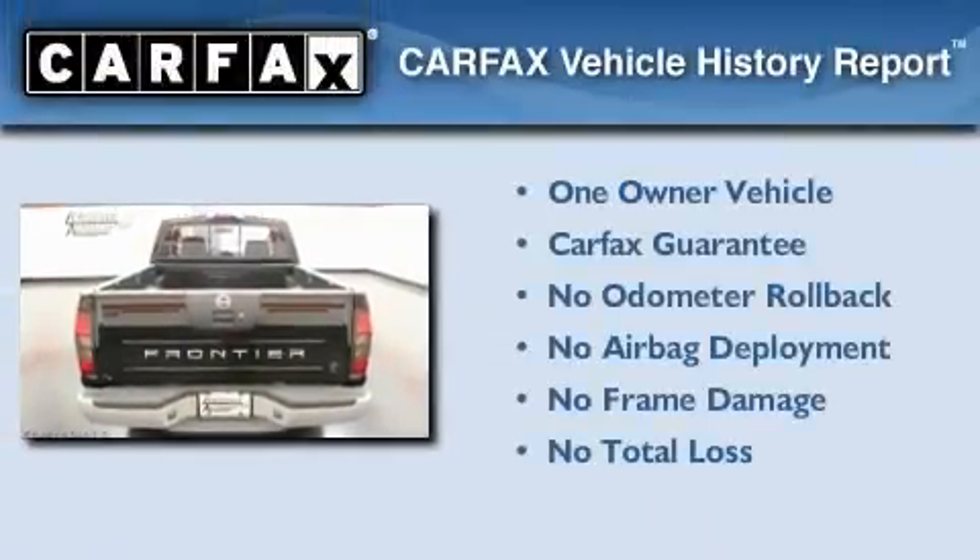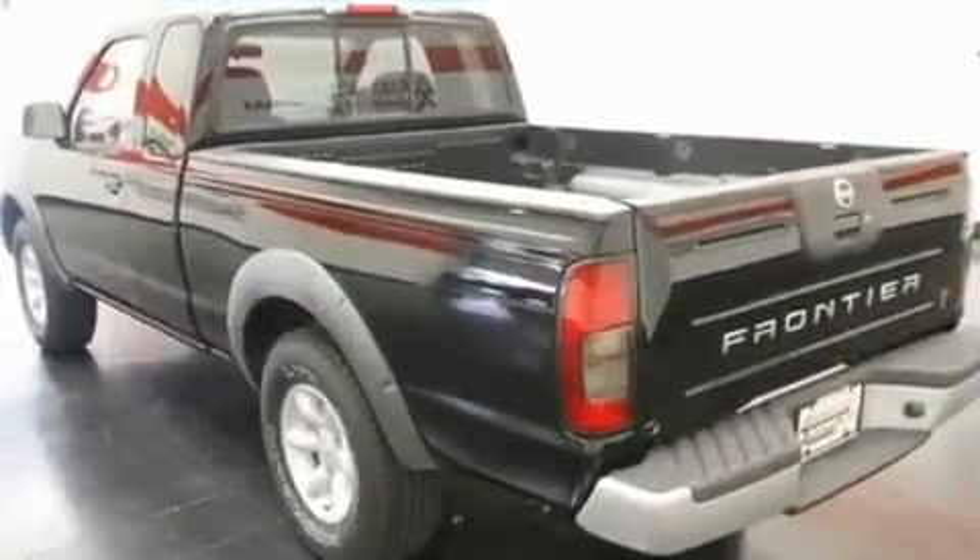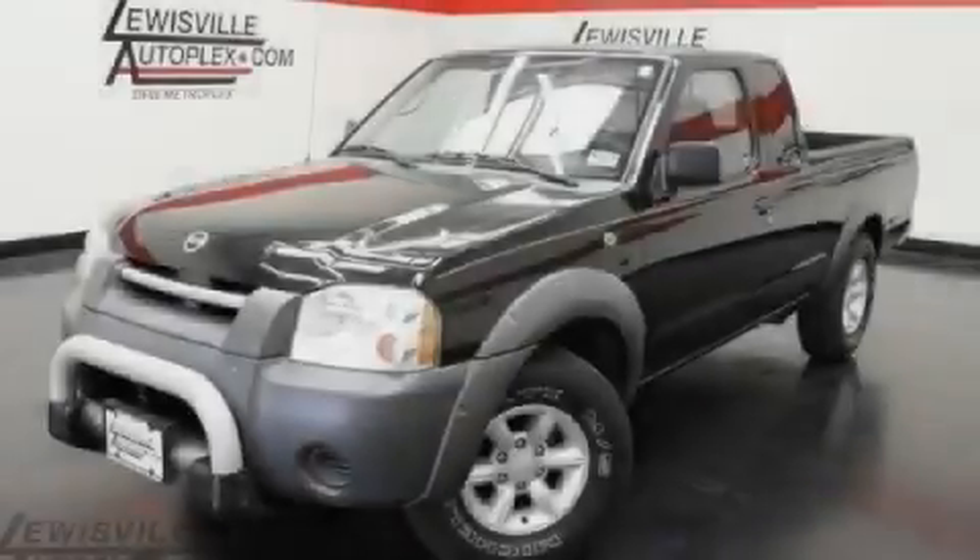This Nissan has had only one owner, and it qualifies for the Carfax buy-back guarantee. We invite you to contact us today to learn more about this vehicle.